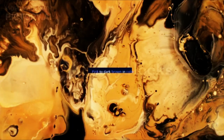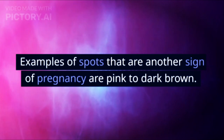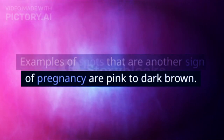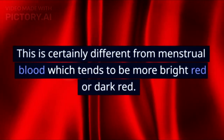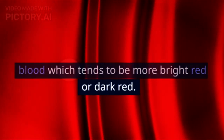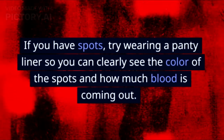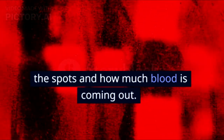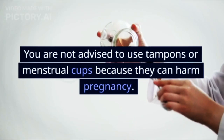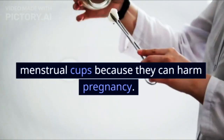Sign 2: Pink to dark brown in color. Examples of spots that are a sign of pregnancy are pink to dark brown. This is different from menstrual blood which tends to be bright red or dark red. If you have spots, try wearing a panty liner so you can clearly see the color of the spots and how much blood is coming out. You are not advised to use tampons or menstrual cups because they can harm the pregnancy.